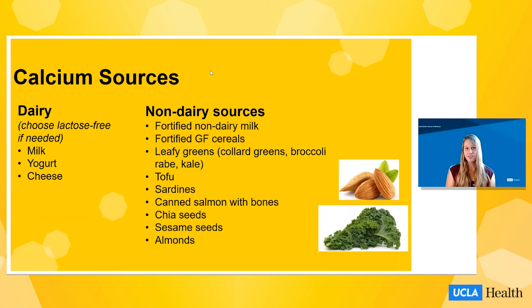Like iron, calcium can be found in a variety of animal-based and plant-based foods. Dairy-based sources include milk, yogurt, and cheese. For those with lactose intolerance, there are lactose-free versions of many of these products, and cheese is naturally relatively low in lactose and typically well-tolerated. Non-dairy sources of calcium include fortified non-dairy milks like almond milk and oat milk, which often have calcium in amounts similar to dairy milk. Other calcium-rich foods include fortified gluten-free cereals, leafy greens, tofu, sardines, canned salmon with bones, chia seeds, sesame seeds, and almonds.